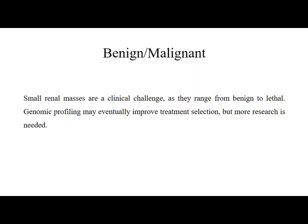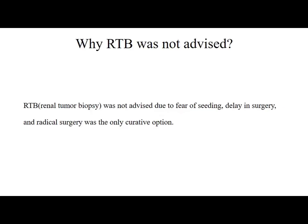Small renal masses are a clinical challenge as they range from benign to lethal. Genomic profiling may eventually improve treatment selection but more research is needed. Renal tumour biopsy was not previously advised due to fear of seeding, delay in surgery, and because radical surgery was the only curative option in the past. Now, nephron-sparing approaches, thermal ablation, and active surveillance are also options.